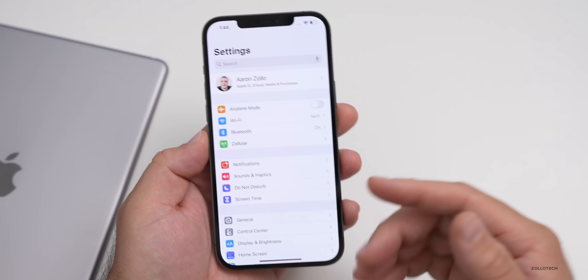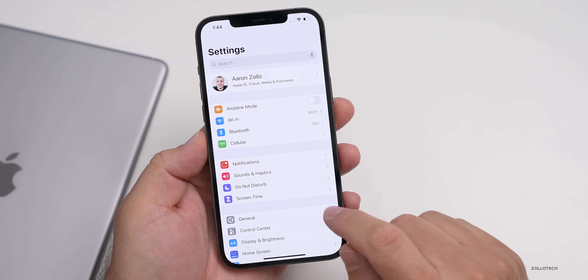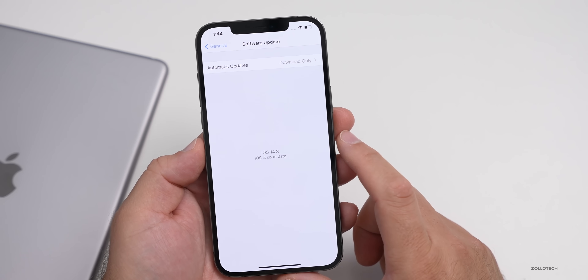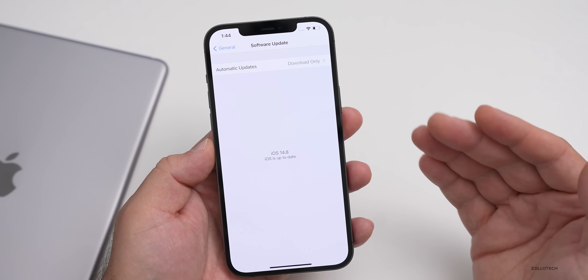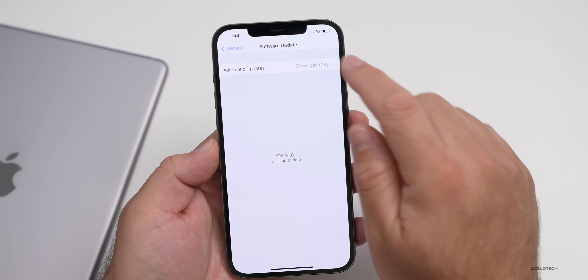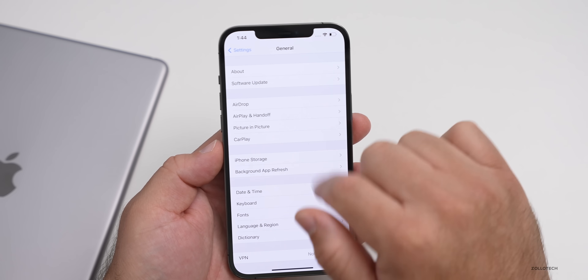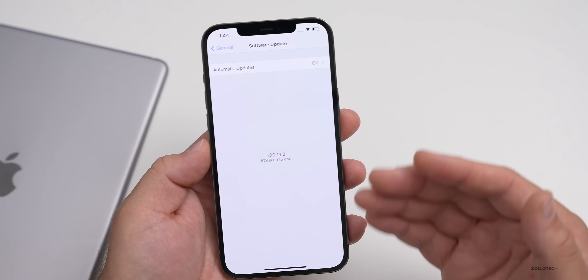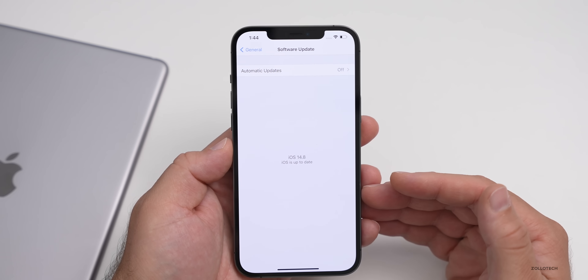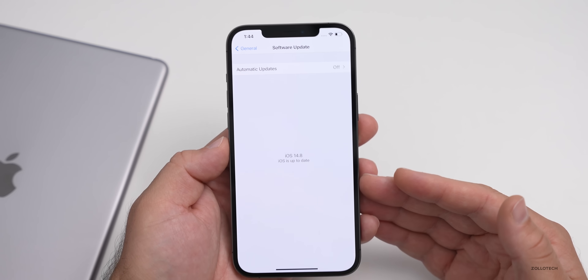Once the update is released to the public, you'll want to go to Settings, then General, then Software Update — it will check for the update there. If you're not seeing the update, it typically means you have automatic updates turned on. Tap on Automatic Updates, turn it off, and check again, and hopefully you'll see the update. It releases at the same time everywhere around the world, so if people are showing screenshots that it's out, it's out for everyone.